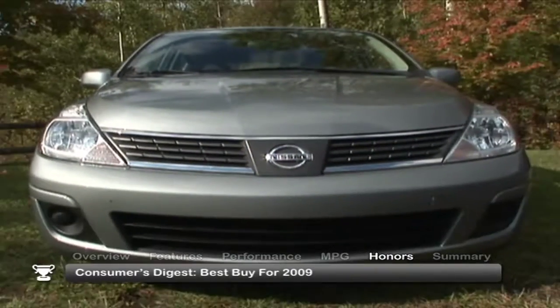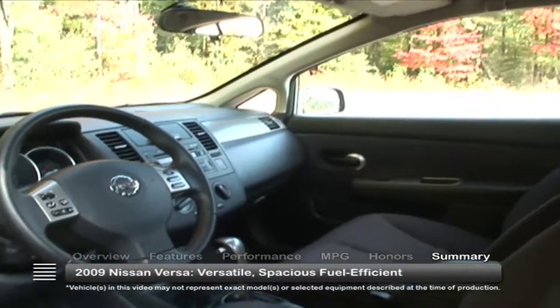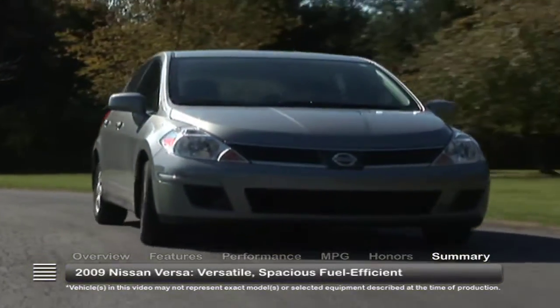The 2009 Nissan Versa was named a Consumer's Digest Best Buy for 2009. Versatile, spacious, and fuel-efficient, the 2009 Nissan Versa offers an appealing choice in a subcompact daily driver.